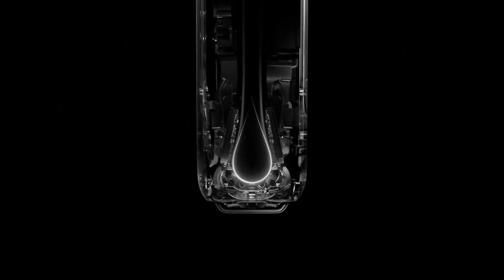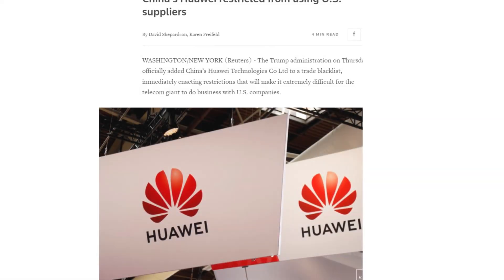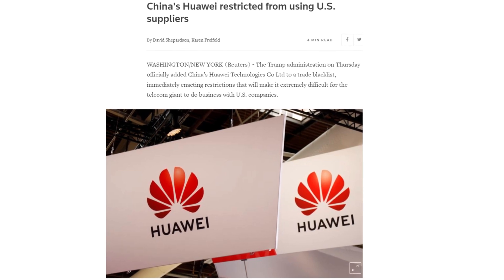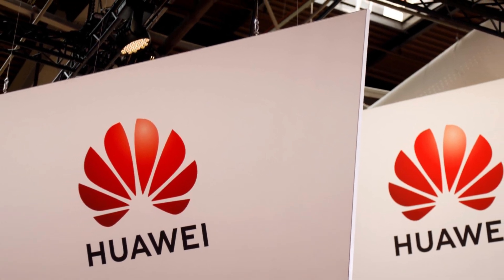Hello tech enthusiasts! Ever wondered how Huawei, the Chinese tech giant, managed to overcome those tough US sanctions? Well, today we've got an eye-opening story for you. It all started back in 2019 when the US slapped sanctions on Huawei, putting them on a tech blacklist. The question on everyone's mind was, how did they do it? Let's dive right into the details.